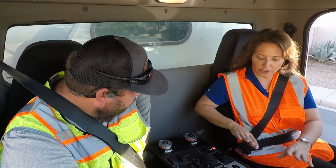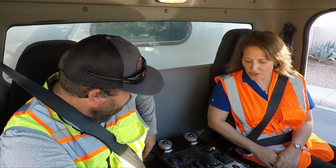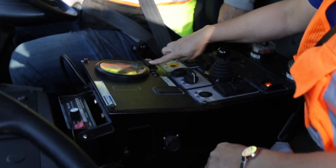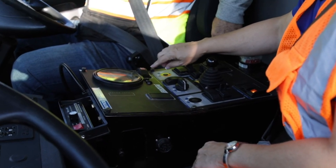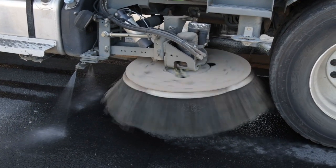Okay, so everything within the cleaning function of the truck is right here. So if I wanted to turn on the sweepers — I think you said it was that button right there? Yeah, push that one. And you can hear them dropping.